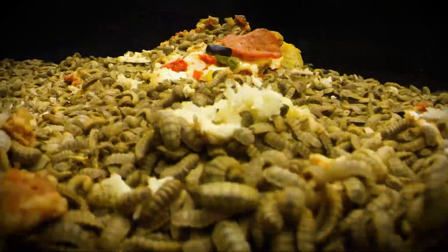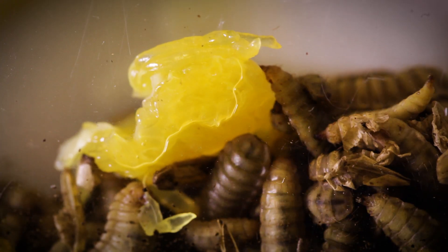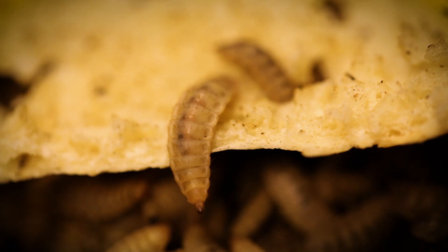The black soldier fly larva can eat twice their body mass in a day. They'll eat vegetable matter, roadkill. If you're dead, they will eat you. But if they've got other options, they'll go for other stuff too, like pizza.